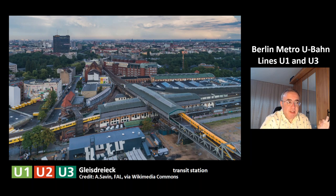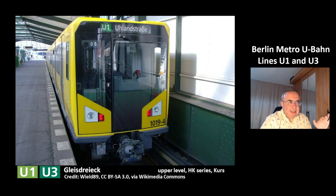This is the next station, Gleisdreieck, which is a transit station of the lines U1 and U3 to the line U2. This is the upper level station of the lines U1 and U3, and you can again see the model HK series. Here you can see a number 05 — this is called in Germany Kurs, meaning the number of the train. There are several trains on the same line. This train is Kurs number 5 of the line U1, which is important for communication between train drivers and the control center.